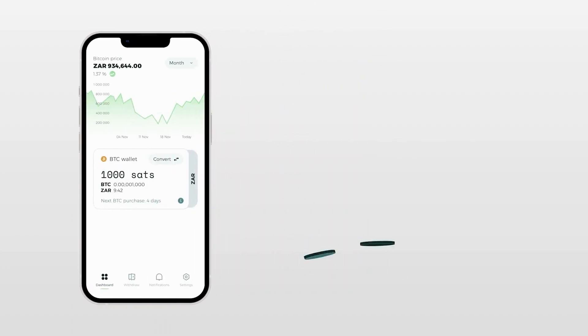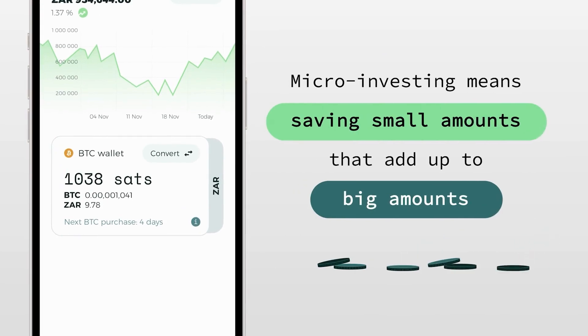Up and Up is the first app in Africa that allows our users to save and invest automatically small amounts on a regular basis without having to worry about it. We have multiple plans in future to introduce other asset types like shares, bonds, etc. So watch this space.